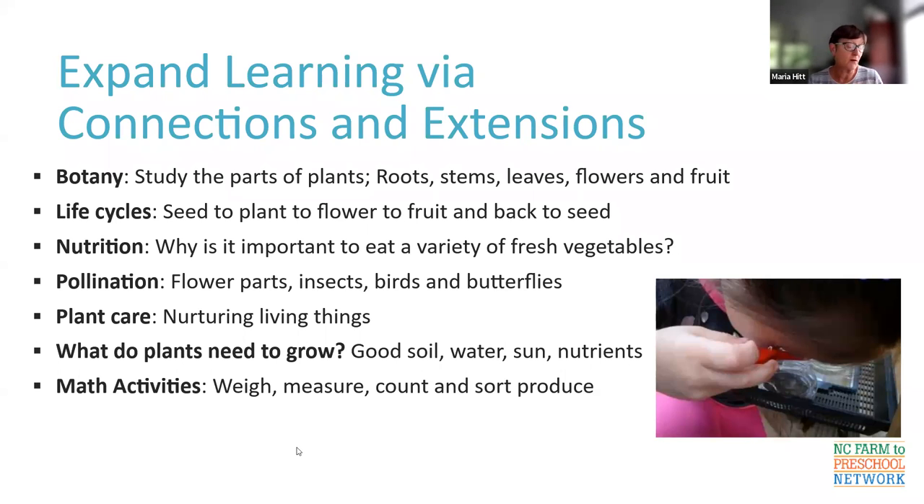We can discuss vegetables and why we should try to eat a rainbow — why all the colors are important, what vitamins are included in fresh foods, and the fact that fresh foods are often healthier and more nutritious. Then there's pollination — children love studying birds, butterflies, and insects. We can talk about the different parts of flowers and how insects help fertilize plants to make fruits, and how important these animals are to our environment. We can plant pollinating flowers to attract them.